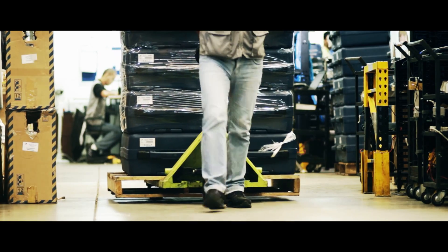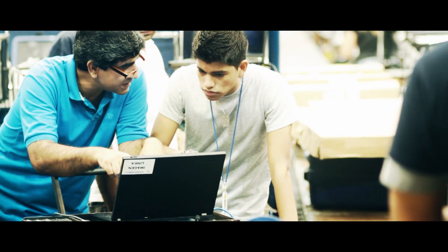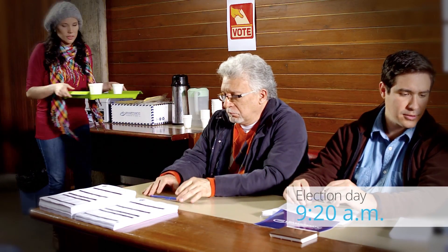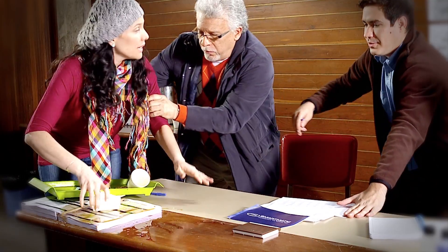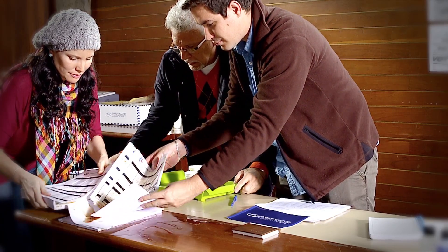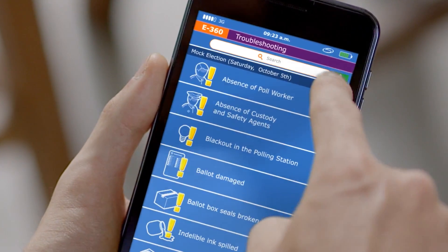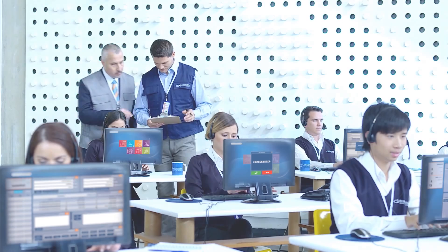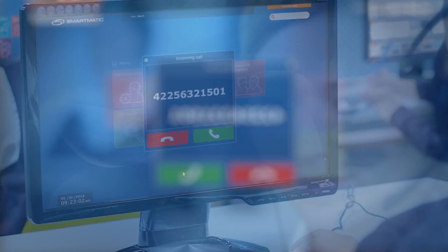Elections are incredibly complex, with a huge number of processes occurring simultaneously. When challenges arise, you need Election 360 to stay in control and keep the election on track. Election 360 can deal with any incident in a variety of ways, adapting to the communications platform and technology available. Whatever hardware is involved, Election 360's response is always immediate. You can configure response protocols for particular events, tailoring the experience of your electoral authority.